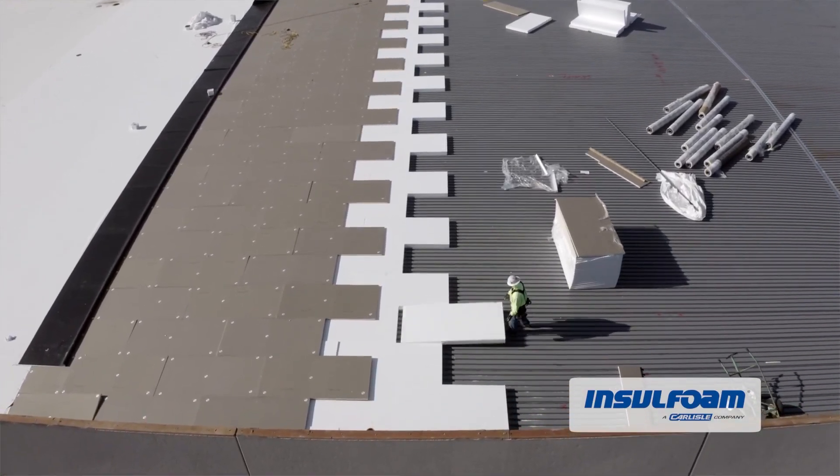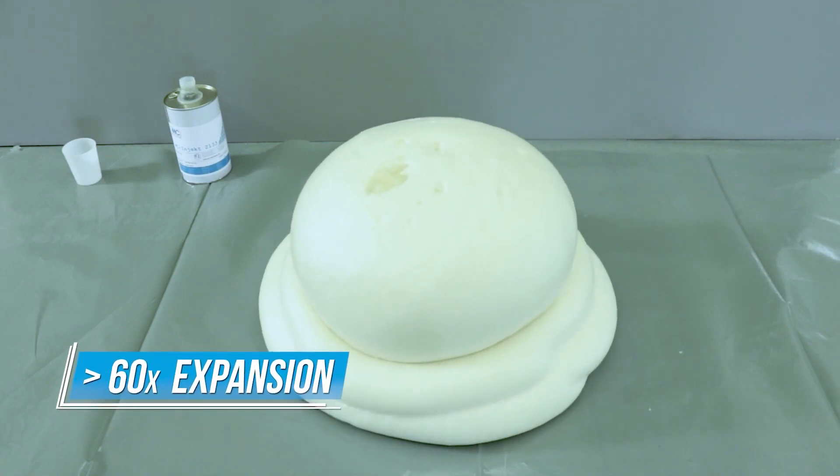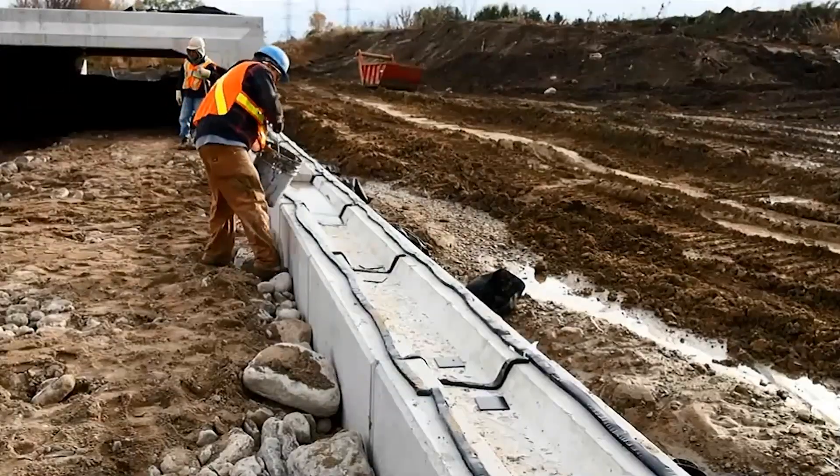Construction technologies are getting more incredible by the day, and sometimes you can even call them magic. The amount of time, money and effort they save is simply astonishing.